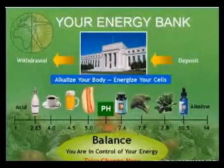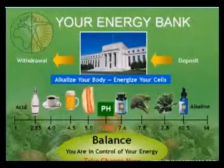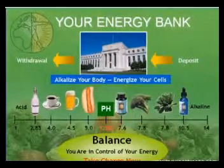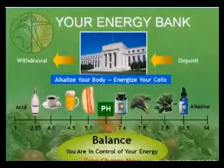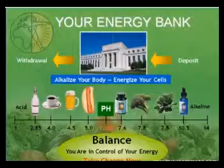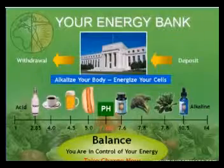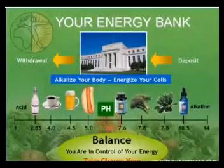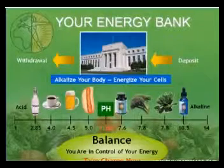Every single time we open our mouths and decide to put something in, we're either making a deposit or making a withdrawal in our energy bank. If you look at some of the foods we eat and drink, like coffee with cream and sugar at 4.0 on the pH scale, it's a thousand times more acidic than distilled water. This would mean that coffee is a major energy withdrawal. Soft drinks with values of 3.0 are 10,000 times more acidic than distilled water. Can you see why you feel sick and tired when you eat acidic foods? You're withdrawing energy from your energy bank and your body is struggling to maintain 7.365 pH as you're draining the energy. It's simple arithmetic.